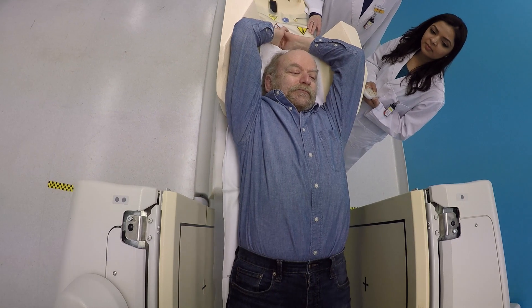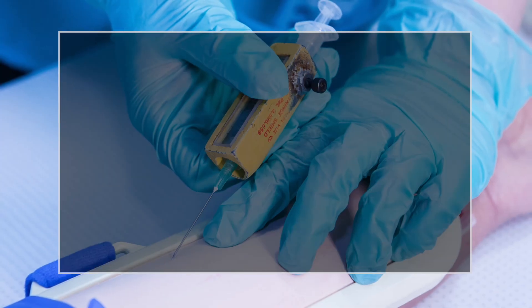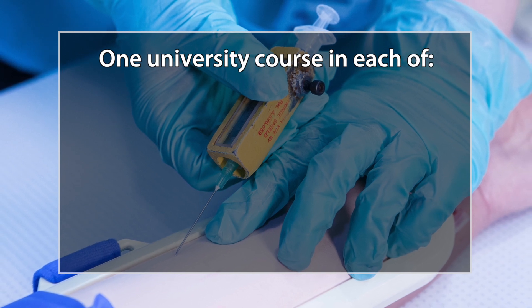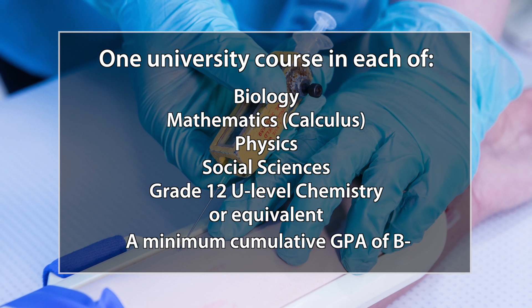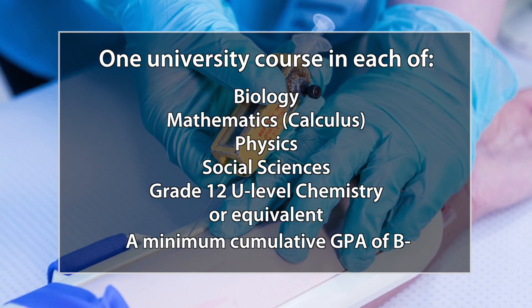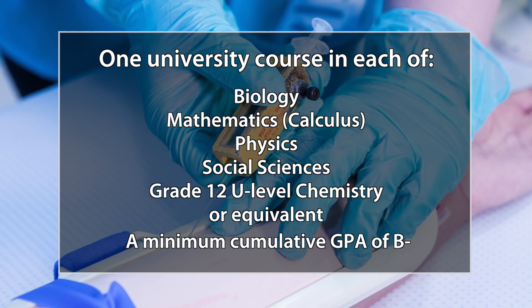To get into the program, you must have at least one year of university education to apply. Your studies from university must include one course in each of Biology, Mathematics, Physics, Social Sciences, and Grade 12 U-Level Chemistry, with a minimum cumulative GPA of B-.